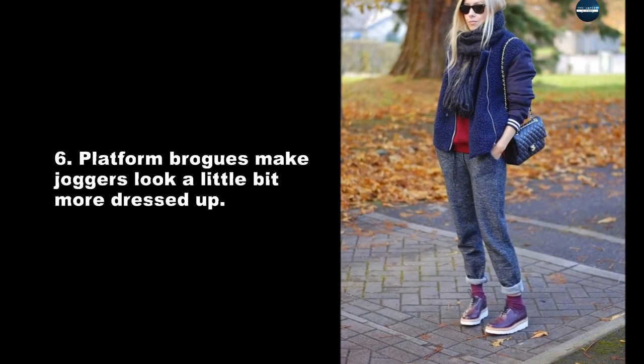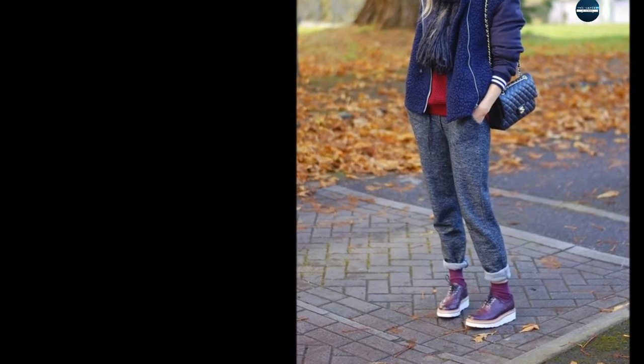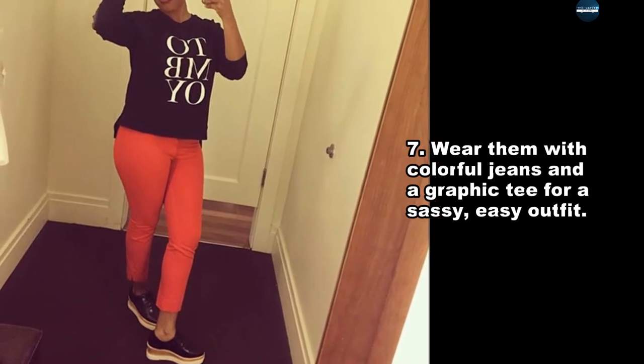Platform brogues make joggers look a little bit more dressed up. Wear them with colorful jeans and a graphic tee for a sassy, easy outfit.